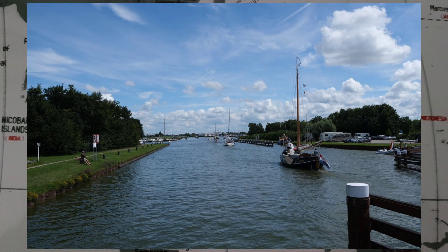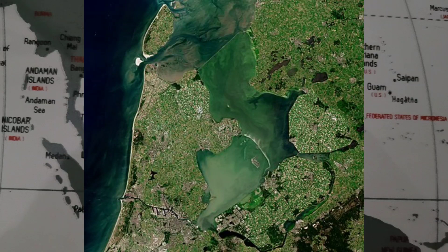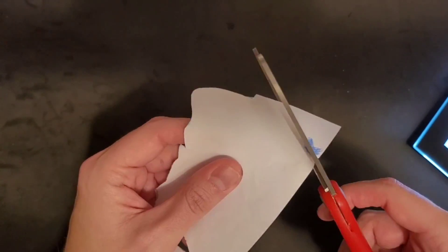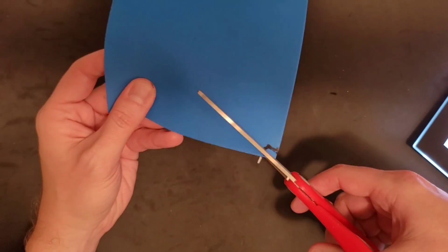Lake IJsselmeer is a closed-off inland bay in the center of the Netherlands. It covers an area of 1,100 square kilometers or 420 square miles with an average depth of 5.5 meters or 18 feet. Due to a considerable amount of water from the Rhine flowing through the IJssel River, the closed-off bay functions as a large freshwater reservoir, serving as a source for agriculture and drinking water. Use the same technique used for making the river and the mountain for the lake, then put the bay aside to be used later.